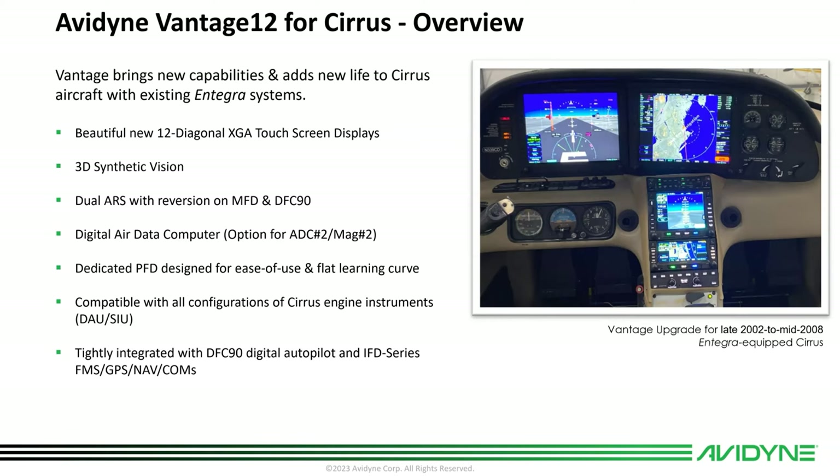We introduced Vantage as an upgrade for Cirrus aircraft with Integra that were installed from the factory from late 2002 to about mid-2008. We wanted to provide those aircraft owners with an upgrade to bigger glass — it's 12.1 inch diagonal XGA glass. They get 3D synthetic vision, dual attitude reference sensors for full reversionary mode when coupled with the DFC-90 autopilot, and a digital air data computer with an option for a second one. The PFD is designed as a dedicated PFD function similar to Integra to flatten the learning curve as you transition.